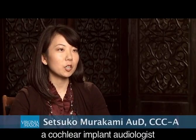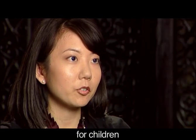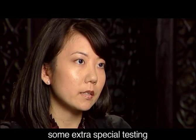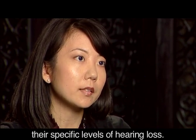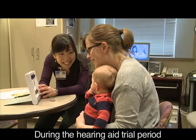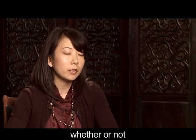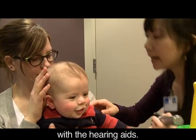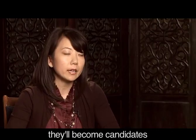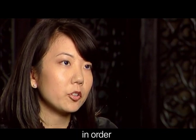I'm Satsuko Murakami, a cochlear implant audiologist and the pediatric specialist with the Listen for Life Center. The process is different for children than for adults. Children may require some extra special testing to determine their specific levels of hearing loss. Once the level of hearing loss is determined, the child will go through a hearing aid trial period, during which educators, parents, and the cochlear implant team will assess whether or not the child is making progress with the hearing aids. If they're not making progress and have a severe to profound loss, they'll become candidates for the cochlear implant. Children also require special imaging and vaccination to prevent meningitis.